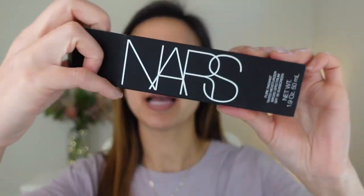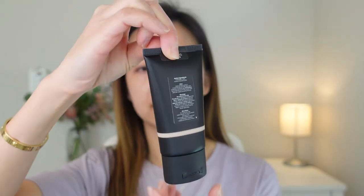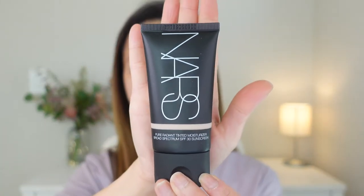This is a tinted moisturizer. It is SPF 30. It has titanium dioxide and octinoxate in here, and I got it in a shade medium, also known as micronose, and it gives out a pure radiant look. So let's open this package up — and this is how the moisturizer looks like. It has dimethicone in here as a moisturizer. It doesn't have any water resistant property to it.